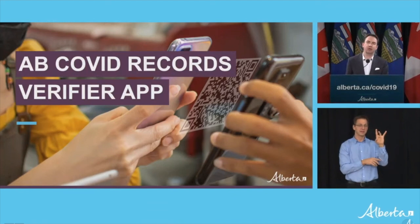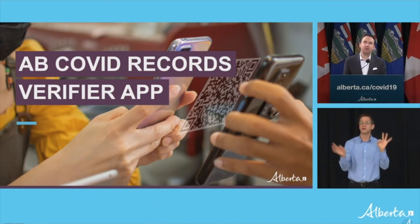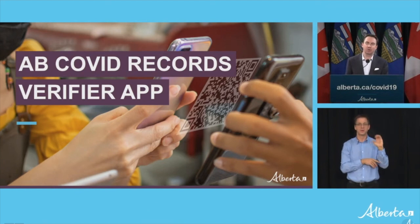Over 800,000 Albertans have already accessed their enhanced record over the past week. And today, I'm pleased to announce another step forward — the launch of the free government-supported Alberta COVID Records Verifier app. The app is now available for download in both the Apple and Android app stores.